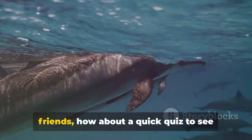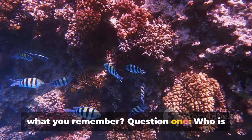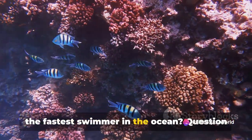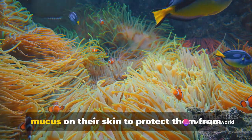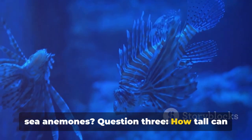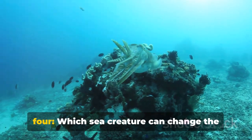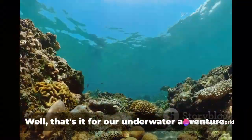Before we leave our underwater friends, how about a quick quiz to see what you remember? Question 1: Who is the fastest swimmer in the ocean? Question 2: Which fish has a special layer of mucus on their skin to protect them from sea anemones? Question 3: How tall can a sailfish grow? Question 4: Which sea creature can change the color and texture of their skin?